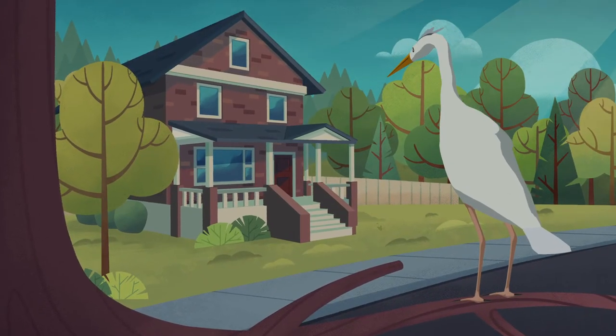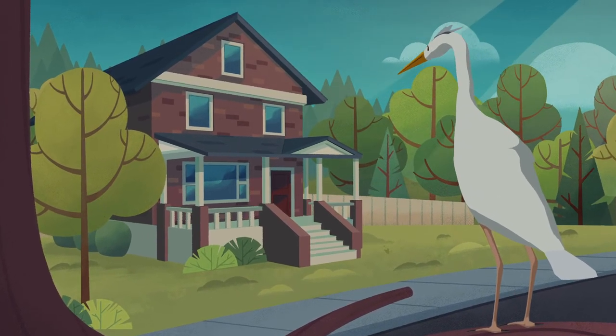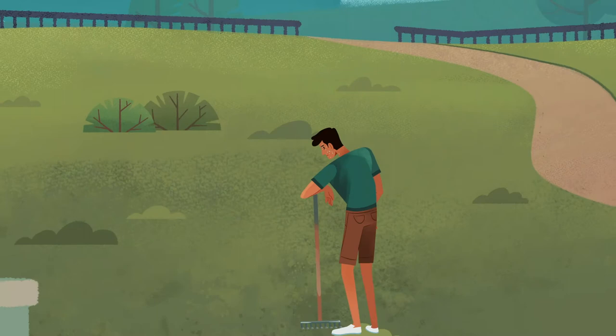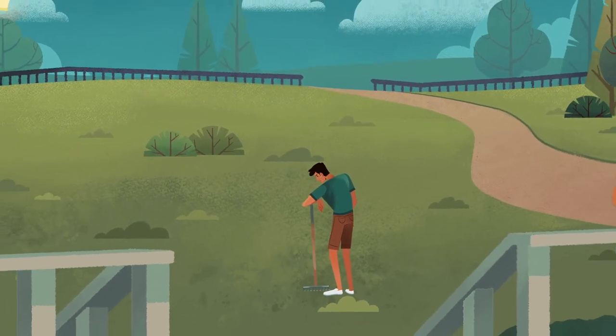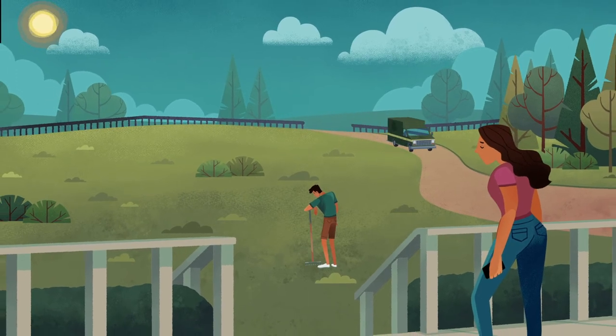Here comes the sun. It's getting really hot! Our climate keeps getting warmer. Looks like that man is really feeling the heat. How can he make his yard cooler?